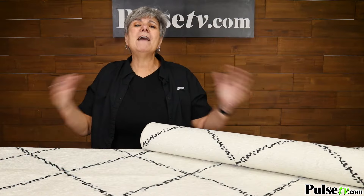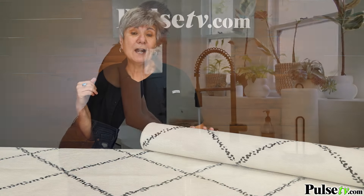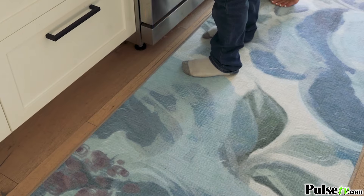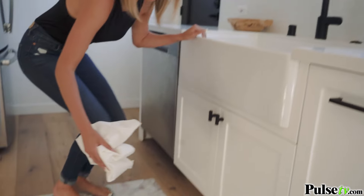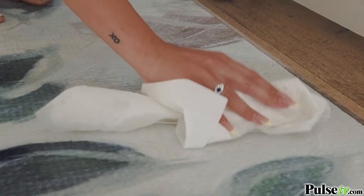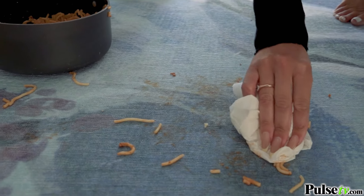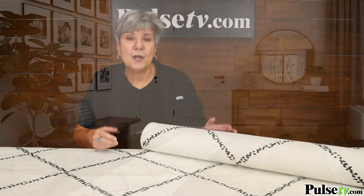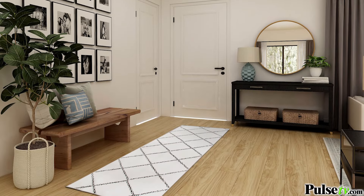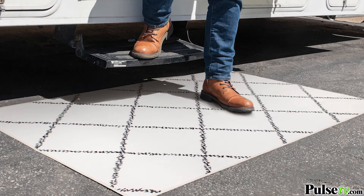I could never imagine buying white rugs, but we've put these to the test. We had them in our entryway and they got filthy — muddy, dirty, even had some coffee spills on it. But we threw it in the washer and dryer and it came out good as new. We have this stylish design that comes in two sizes: a two-and-a-half foot by seven foot runner, or a three foot by five foot throw rug.